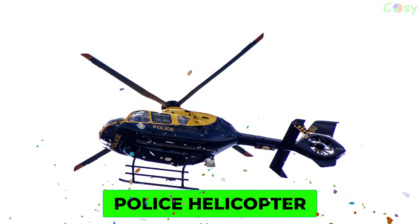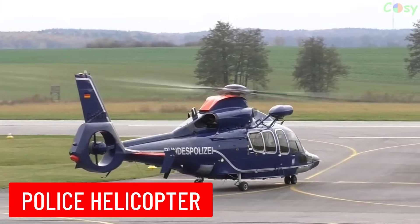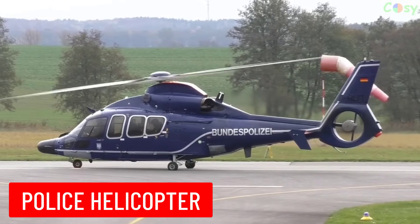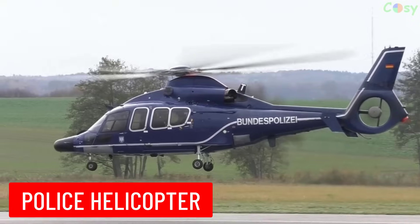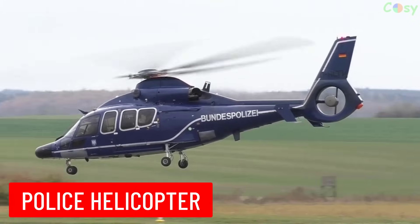Police Helicopter: a helicopter used by law enforcement for tasks such as surveillance, pursuit, crowd control, and search and rescue operations.